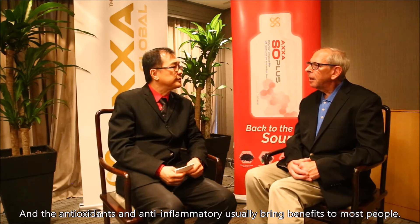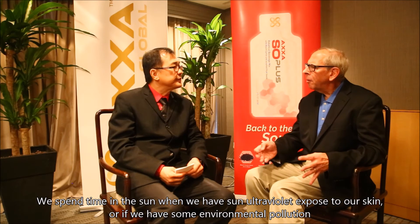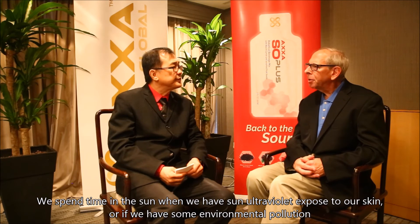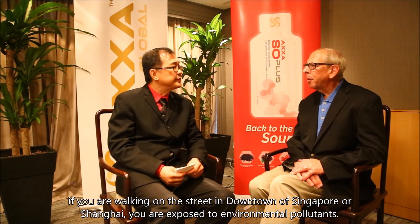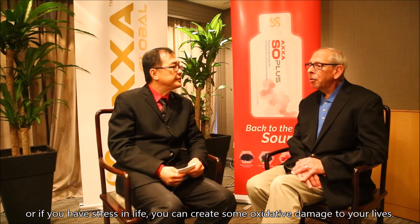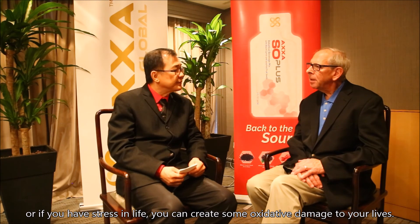The antioxidants and anti-inflammatory properties usually benefit most people. If we spend time in the sun, we have some ultraviolet light damage to our skin, or if we have some environmental pollution — even walking in traffic in downtown Singapore or Shanghai, you're exposed to environmental pollutants. These antioxidants and oils can be protective against daily exposure to environmental damage. Or if you have stress in your life, you can sometimes create oxidative damage.